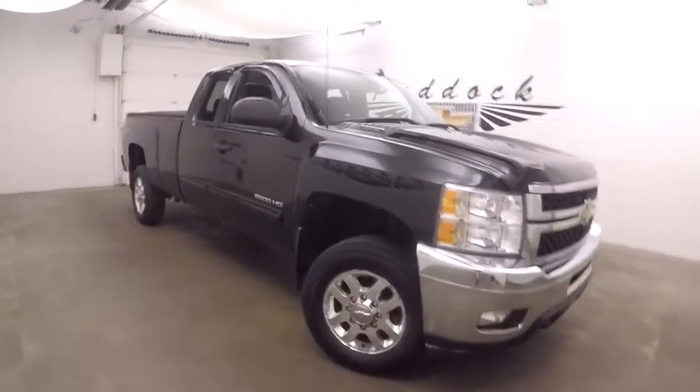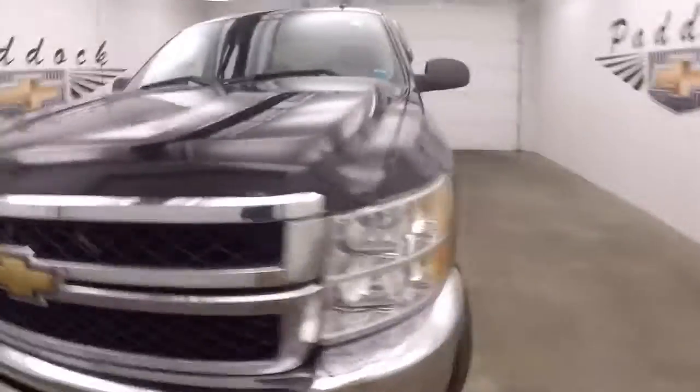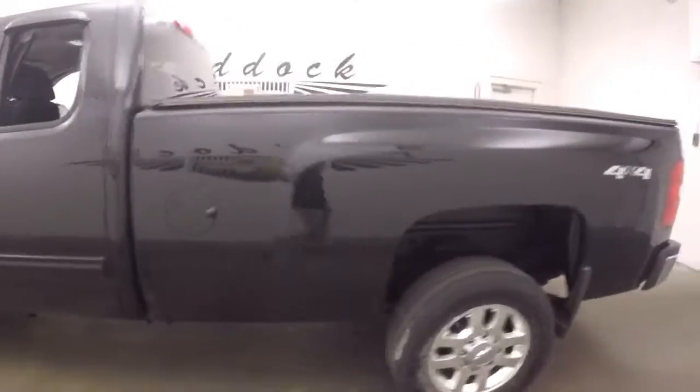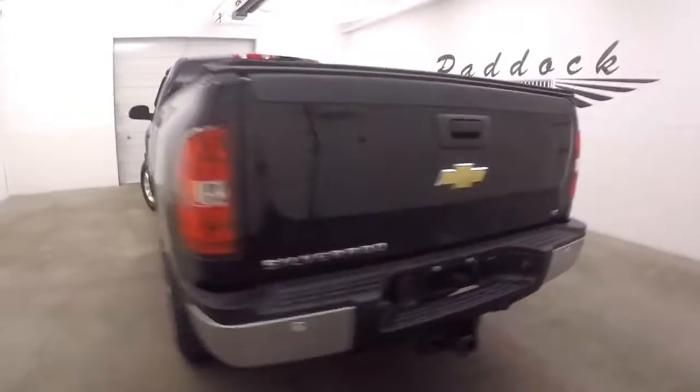It's a 2012 Chevy Silverado 2500 with a Vortec engine. Nice chrome wheels, good tires. Nice black paint.